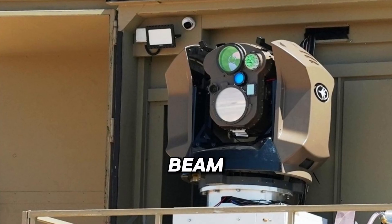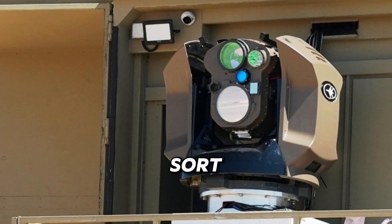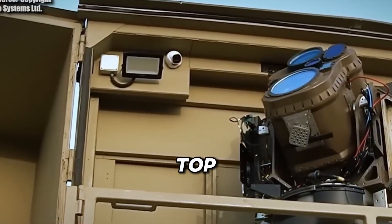The potential of the Iron Beam to reshape defense is nothing short of incredible, and it's no wonder this tech takes our top spot.